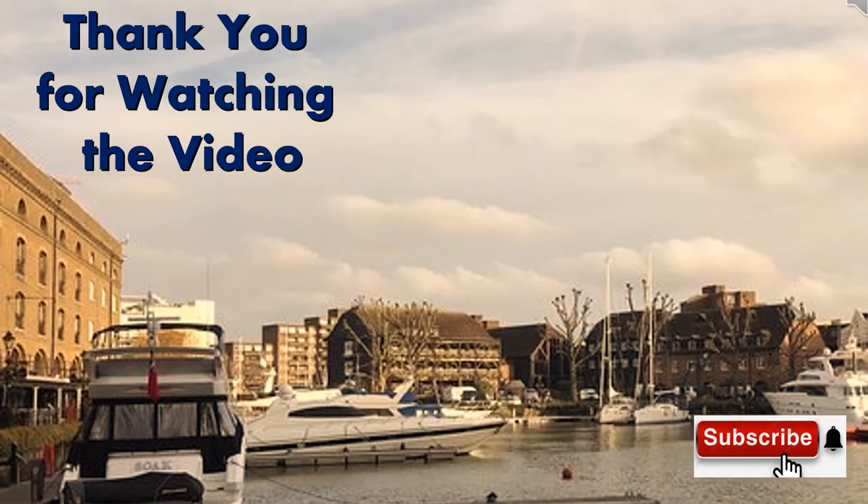Thank you for watching the video. If you watch all my lectures, you may be able to start investing in rental properties a little quicker. Please subscribe to my channel and press the bell to get alerts when a new video is posted. Please write your comments, questions, or concerns you would like to share.